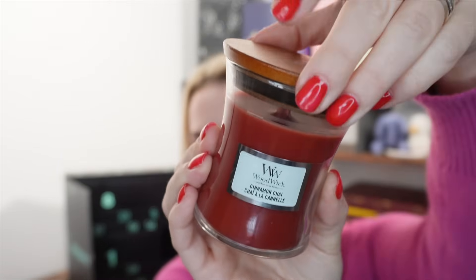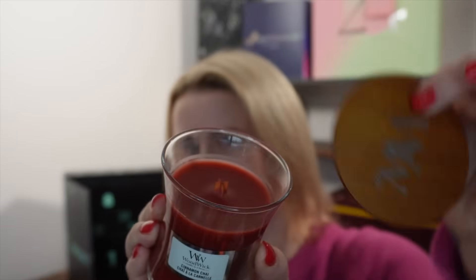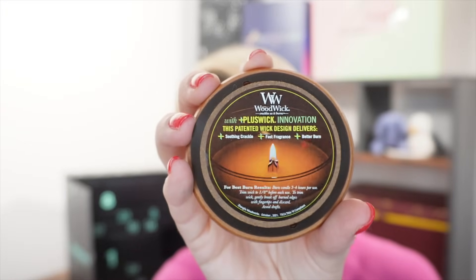Day number seventeen — another candle, and I'm excited for this one. It's from Woodwick and under a really nice wooden lid it's got one of those special plus wicks. The patented wick design delivers soothing crackle, fast fragrance and a better burn. This is definitely a Christmas candle — cinnamon chai — and it crackles as it burns, which is honestly one of the most exciting parts. I've never had a crackling candle before and it smells really Christmassy, whereas the Yankee Candle from day two you could burn any time of year. This is the mini hourglass candle in cinnamon chai, worth £11.